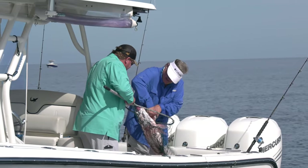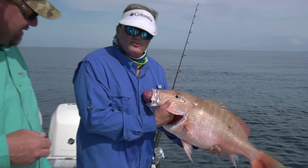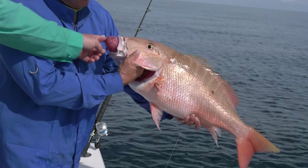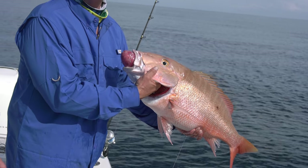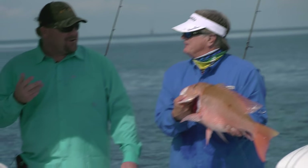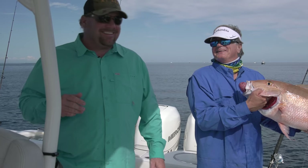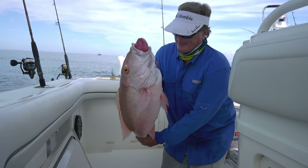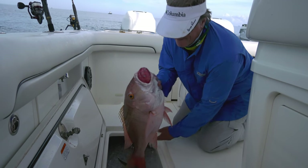We got doubled up on a really nice mutton snapper — an absolute beauty that fought all the way to the surface. In Key Largo they call that the marriage counselor: you take that home and everything's good. The big mutton was iced down in the fish box.